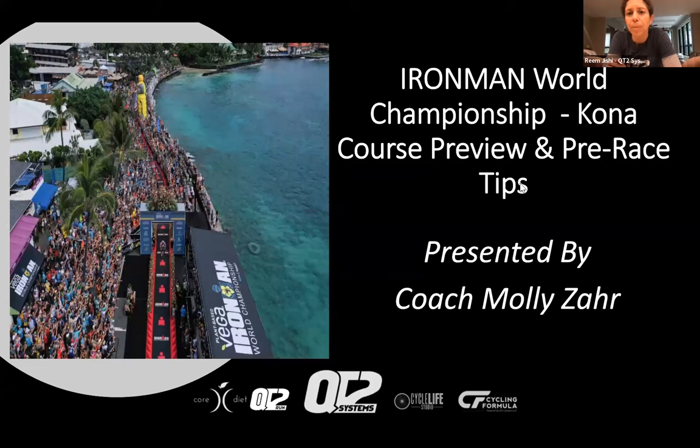Good evening, everyone, and welcome to the Ironman World Championships Kona, the all-women's world championship race. Our presenter this evening is Coach Molly Zarr. Molly is a long-time coach and athlete with QT2 Systems and a four-time Kona finisher. She's in a great place to share all of her knowledge from the standpoint of both an athlete on the course and someone who's coached many athletes in the race.